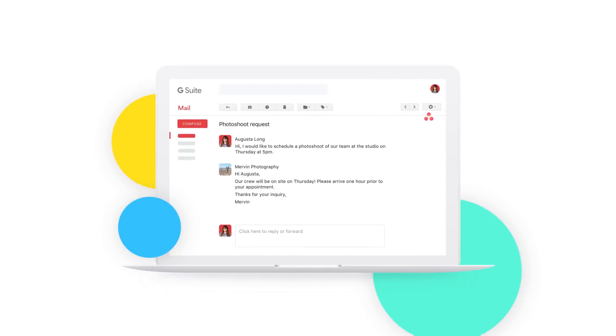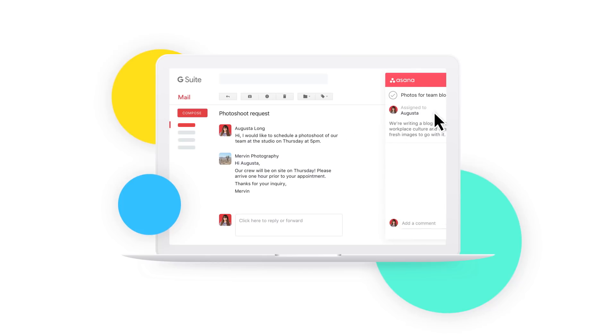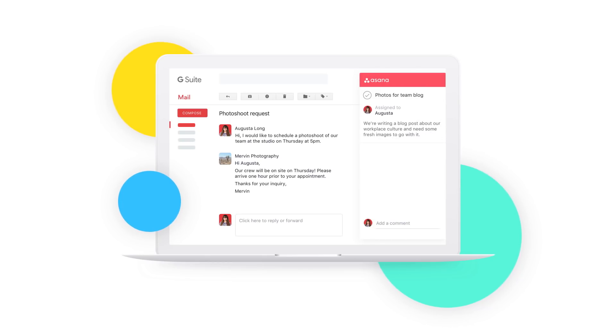Asana is the best way to manage your tasks and team projects. And now you can use Asana to track work right from your Gmail inbox. Turn email threads into tasks and make sure responsibilities and next steps are clear with the Asana for Gmail add-on, now available in the G Suite Marketplace.